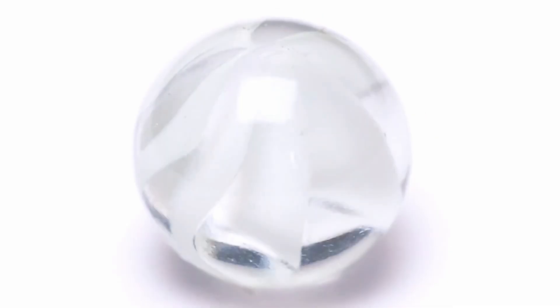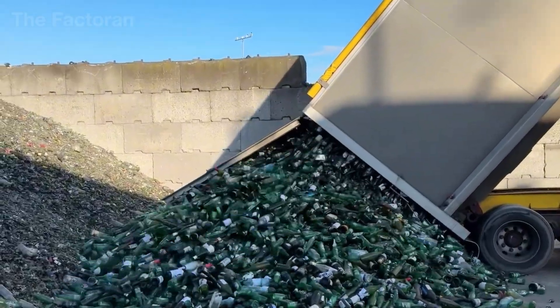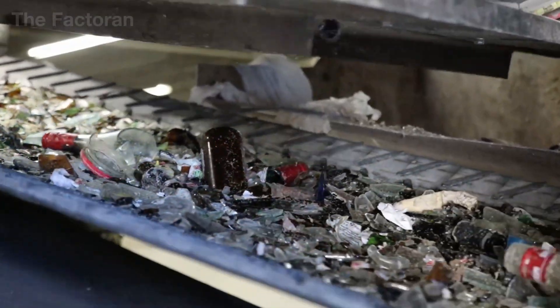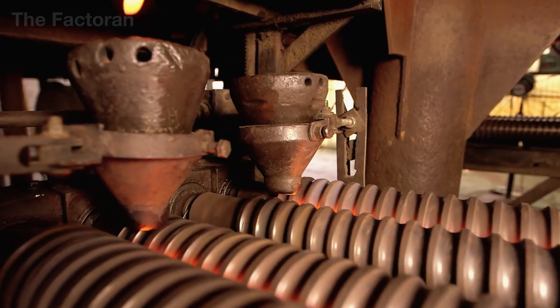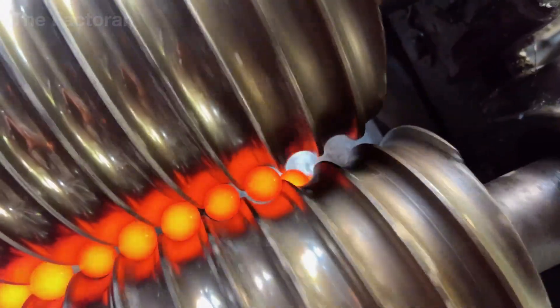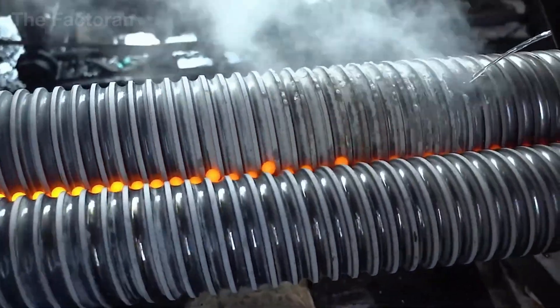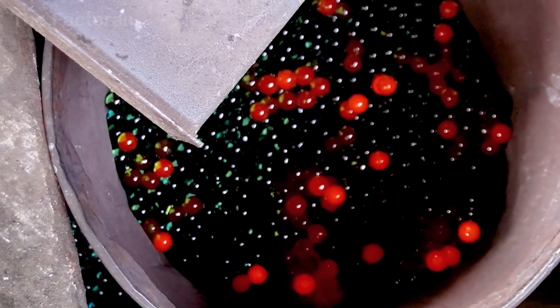Marbles, the childhood toy of millions, are in fact created from millions of tons of industrial waste. Instead of being buried forever, sharp glass fragments and shattered bottles are collected and given a dramatic new life. Through a tightly controlled closed-loop industrial process, where heat, motion, and time are precisely regulated, these discarded materials gradually shed their waste identity and are transformed into perfectly round glass marbles.